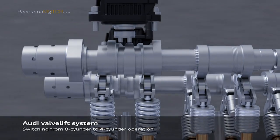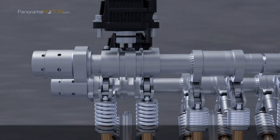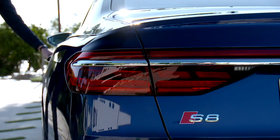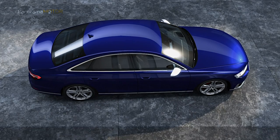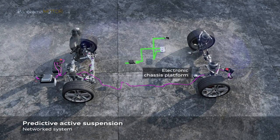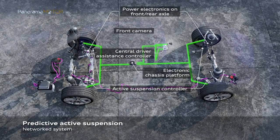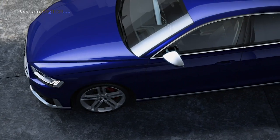La potencia del motor se transmite a través de una caja de cambios Tiptronic de 8 marchas. Incluye de serie un conjunto de tecnologías de primer nivel que garantizan un excelente comportamiento dinámico, como la suspensión activa predictiva, la dirección dinámica a las cuatro ruedas y la tracción integral quattro con diferencial deportivo. Esta combinación única permite configurar un espectro de posibilidades sin precedentes, desde el confort de un sedán de lujo hasta la agilidad de un vehículo deportivo.